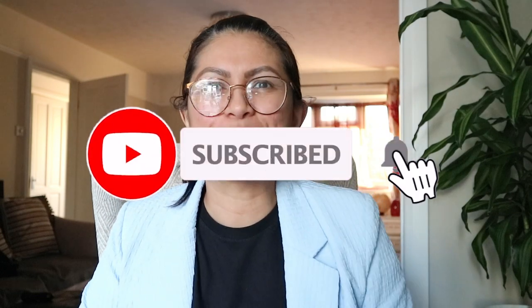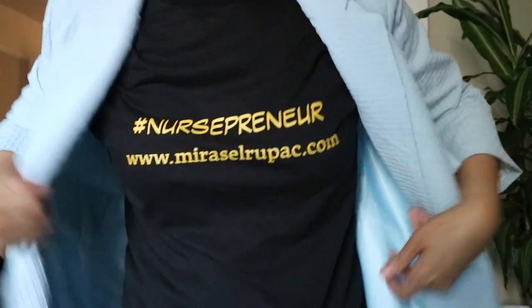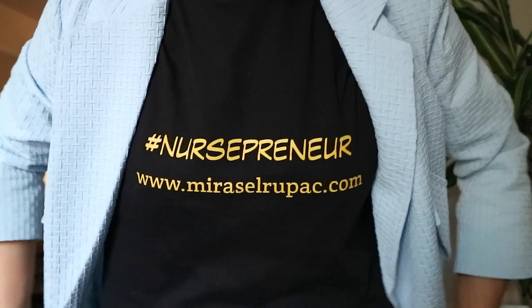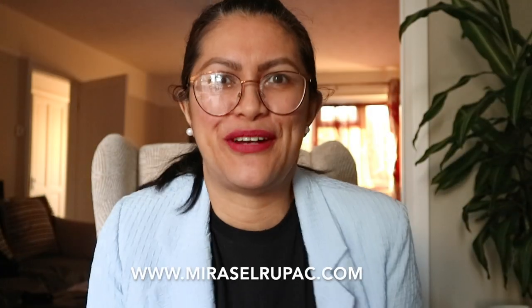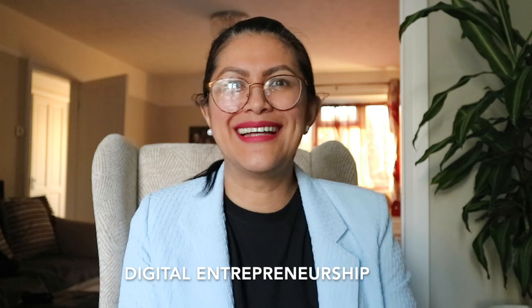That's it, guys. Thank you for watching. This is Mrs. M. Rupak for In a Tribe. Watch out for our next video. Bye! By the way, do not forget to go to www.marisolrupak.com, where you can find a link to know more about being a digital business owner as well. Bye, guys!